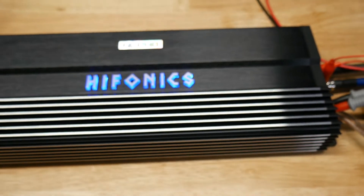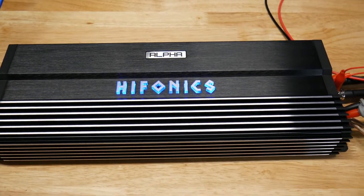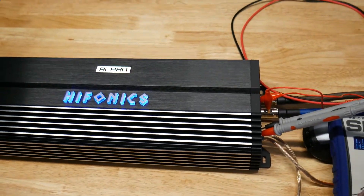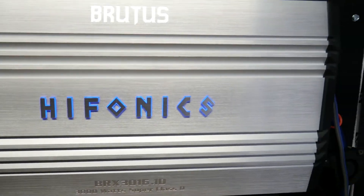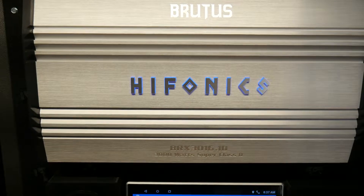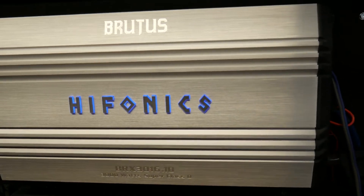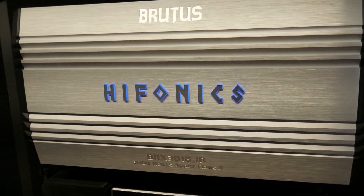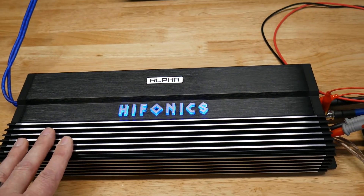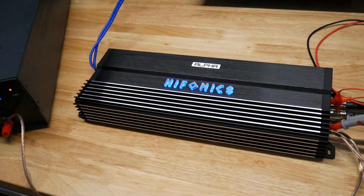I want to add some good onto that, because it's not all bad. The Hifonics BRX — we use it right here in our shop for testing our electronics — this thing is a workhorse. It puts out 2900 watts on our dyno all day long. So this unfortunately is just not a great amplifier from Hifonics. If you're looking at a Hifonics, get a BRX.